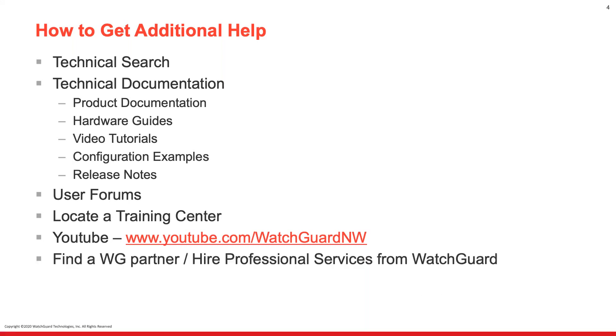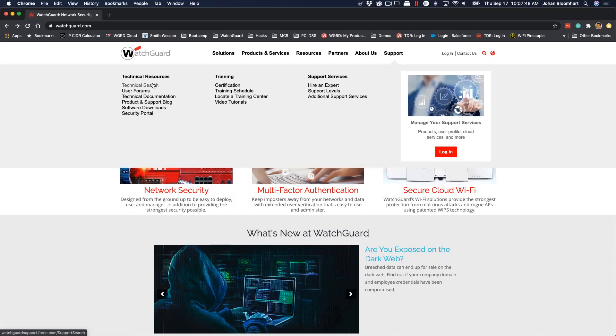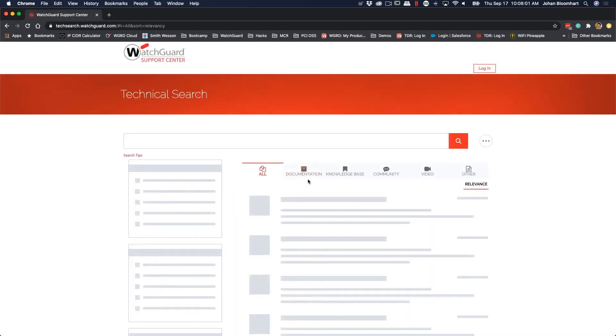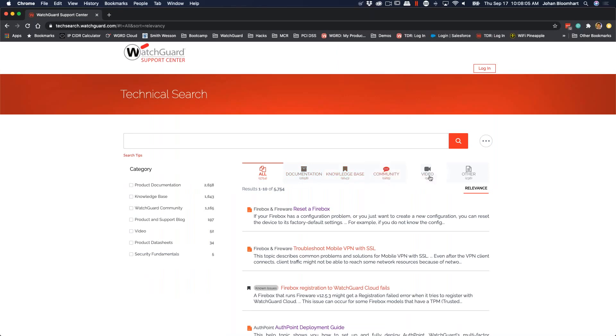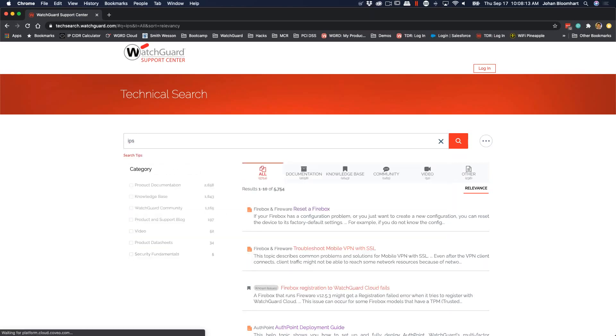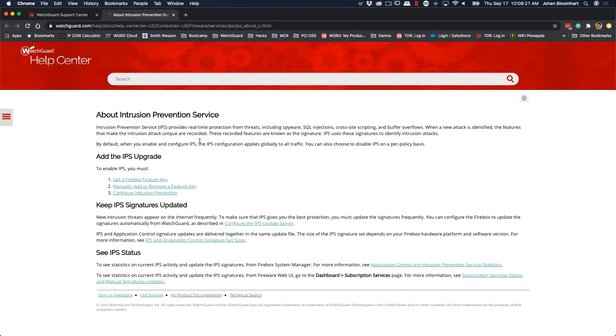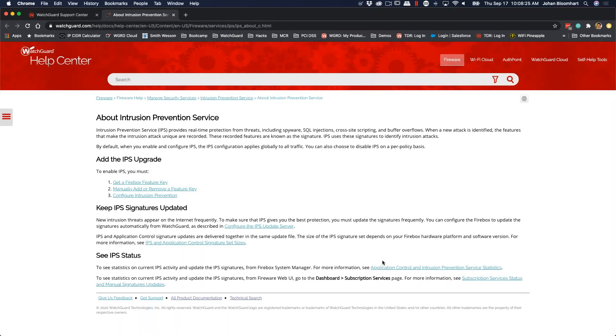And lastly, how to find a WatchGuard partner or hire professional services directly from WatchGuard. On WatchGuard.com, under support and technical resources, you'll find a lot of this. Technical search is an extremely valuable tool because it's going to go through documentation, knowledge base, the community, videos, and other things as well. So if I wanted to look up IPS — maybe there's a signature about it or I had questions on intrusion prevention — I can simply go in, click on this, and it gives me real-life information applicable to that search term.